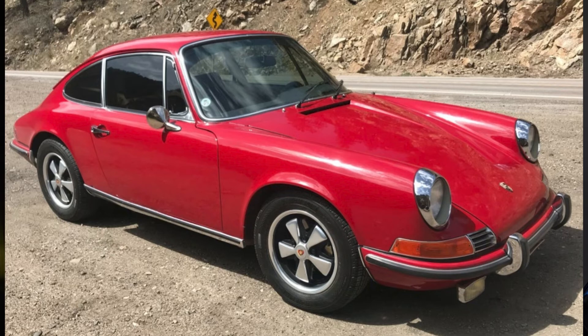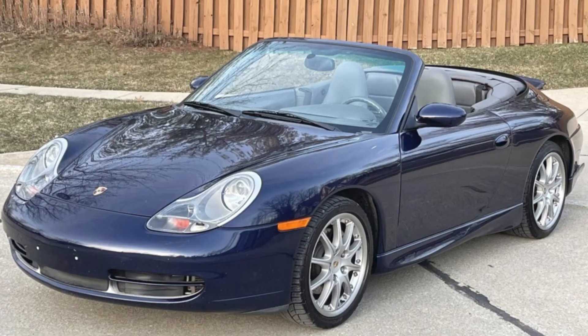A red 1969 911E Coupe sold for $92,000 — this one in Polo Red, a relatively clean example at a fair price. A blue 2001 911 C4 Cabriolet with 83,000 miles sold for $34,000. This is a decent price for a well-optioned, well-presented car.